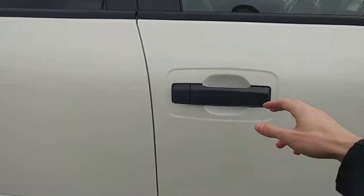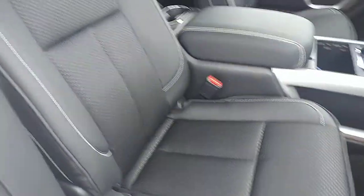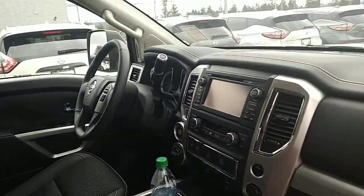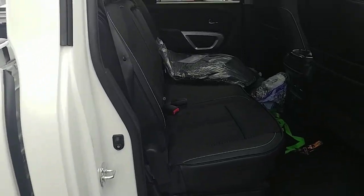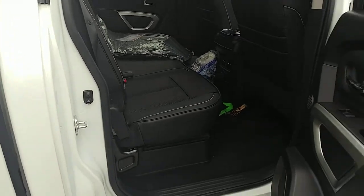They do get a special Pro 4X stitching on the inside as well, so a little bit different seats here. You can kind of see the Pro 4X stitching on the side. And we'll hop around to the driver's side to show you a few features, but I'll show you all the way around the truck first. Lots of space in the back seats of these trucks — hopefully you can see that okay on the camera.